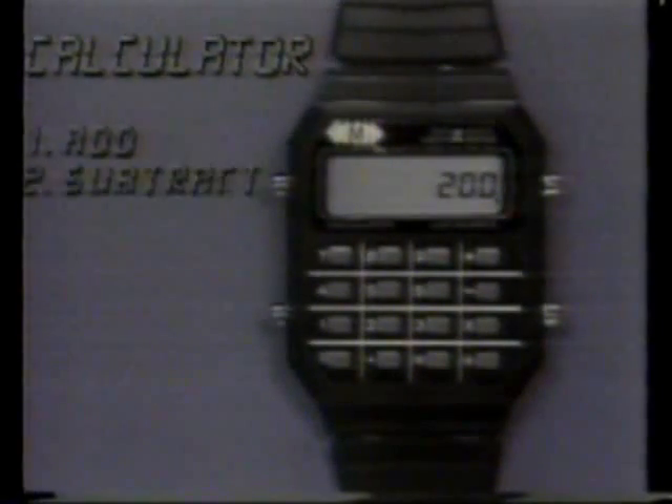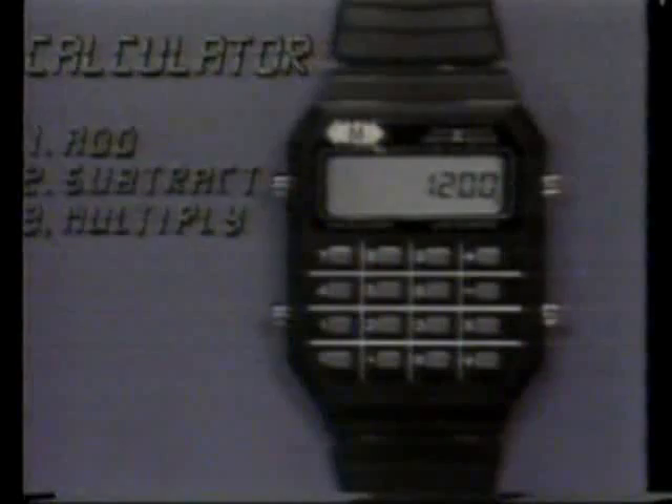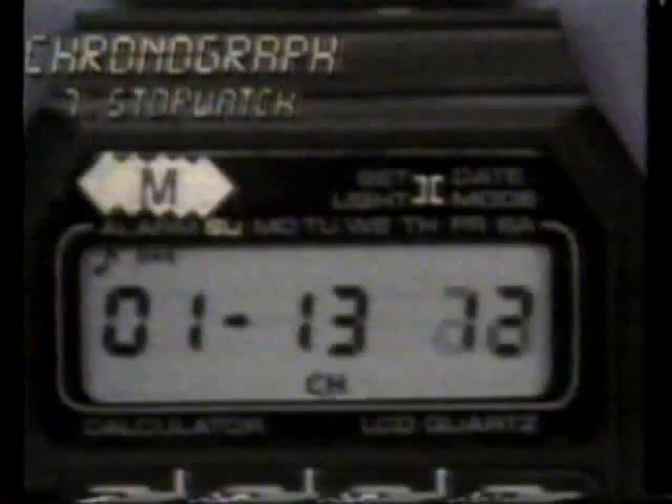Multichron is a full-function calculator that adds, subtracts, multiplies, and divides. It has a memory and even a constant. The Multichron is a stopwatch and lap timer that gives you hundredths of seconds accuracy.